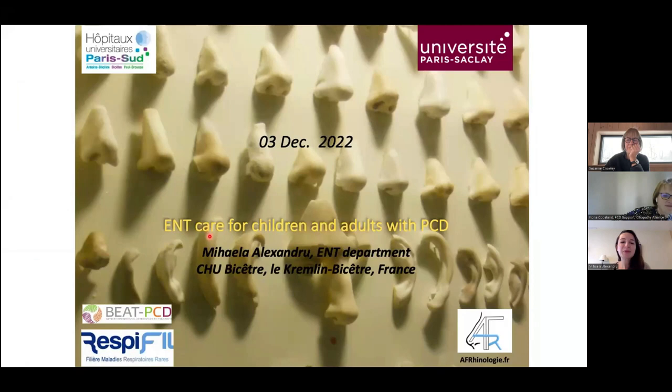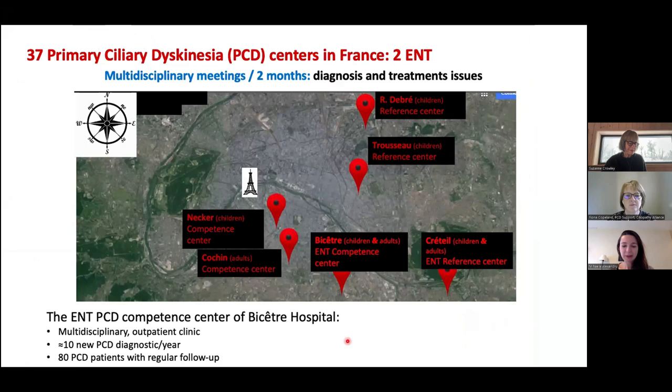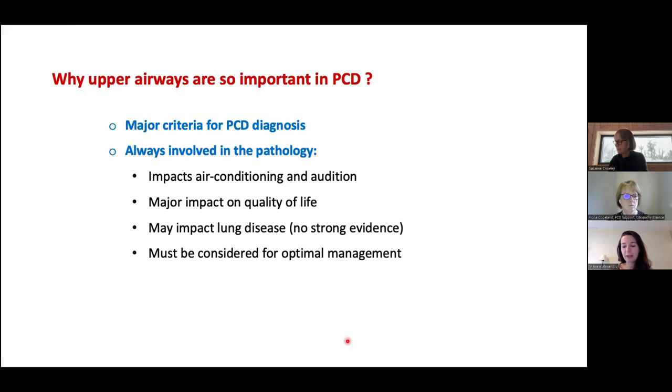I work in the ENT department at Bichat Hospital and will talk about ENT care for children and adults with PCD. In France there are 37 PCD centers with only two ENT centers. Upper airways are so important in PCD because they are major criteria for PCD diagnosis, are always involved in ear and sinus disease, impact air conditioning and audition, have a major impact on quality of life, and may impact lung disease. However, ENT symptoms are underreported in the literature.